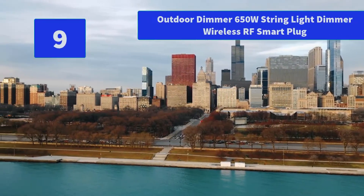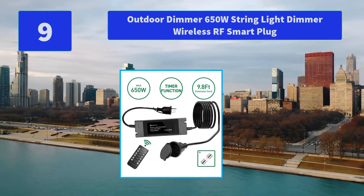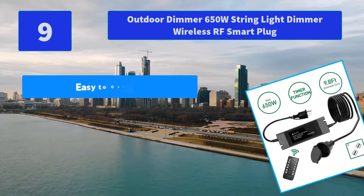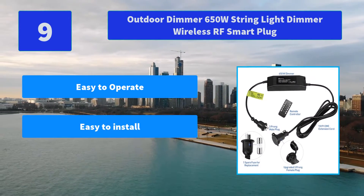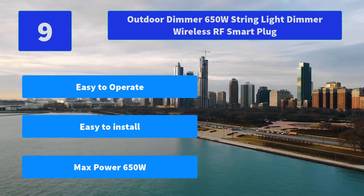Number 9: Outdoor Dimmer 650W String Light Dimmer Wireless RF Smart Plug. The outdoor dimmer switch has a durable, weatherproof construction. Adopted with professional SEAL technology, allowing you to control string lights even in rainy days. Main features: easy to operate, easy to install, max power 650W.